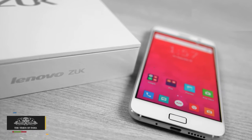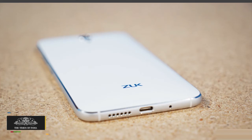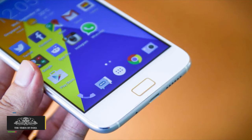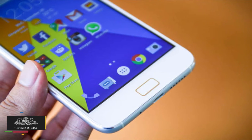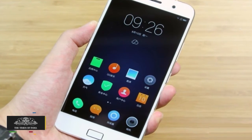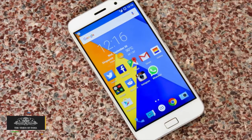There is a fingerprint scanner integrated with the home button at the front and a USB Type-C port. The phone is powered by a 2.5GHz Qualcomm Snapdragon 801 processor with 3GB of RAM and 64GB onboard storage.